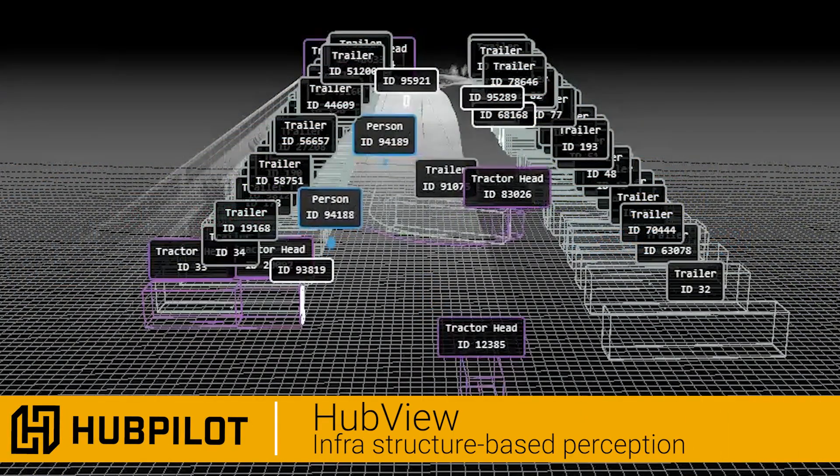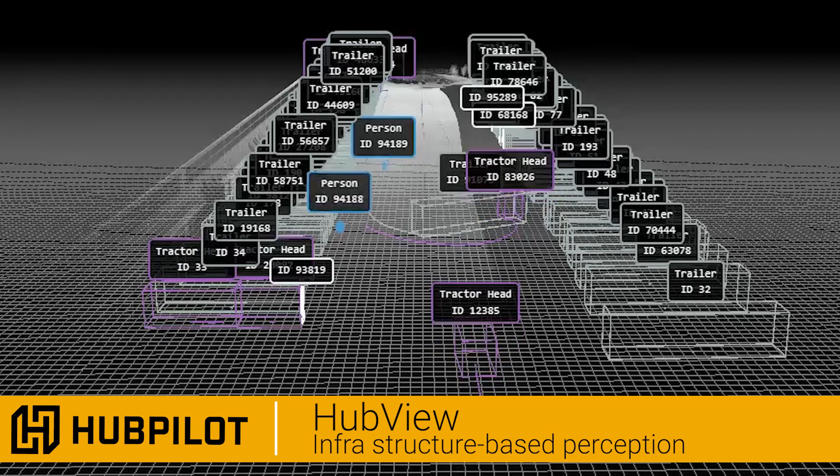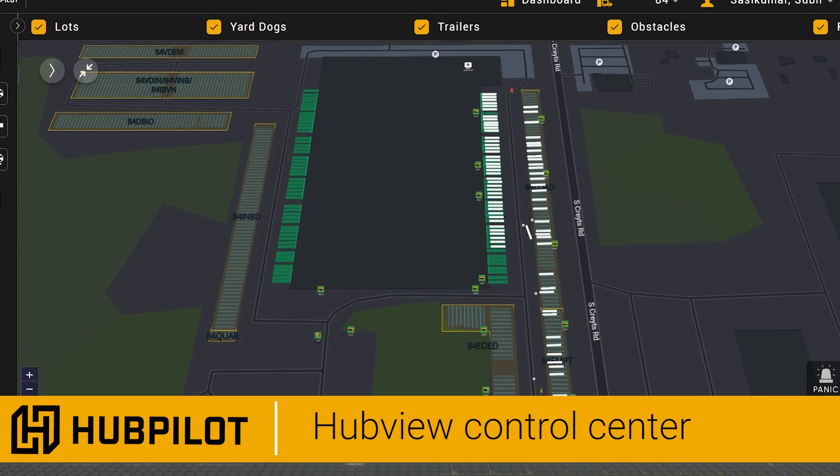HubView, the backbone of the system, communicates with all of the system components, allocating resources, optimizing routes, and provides a visual control center showing the activity of all vehicles.